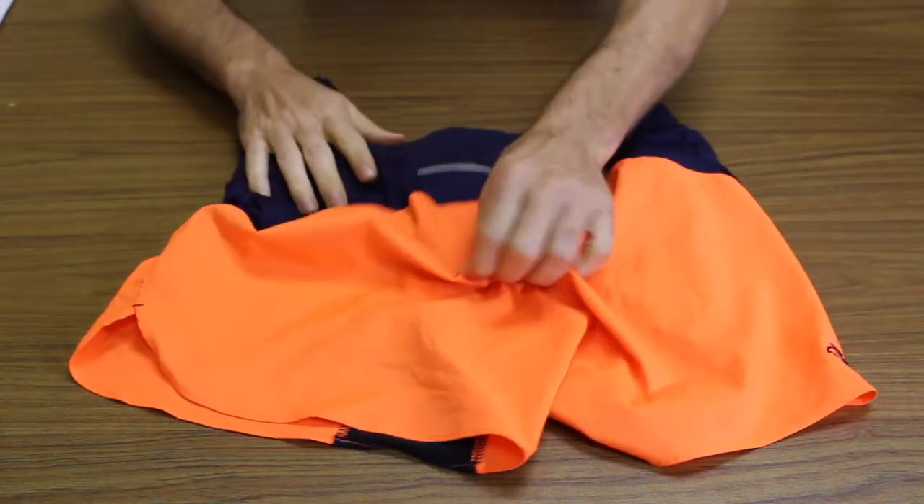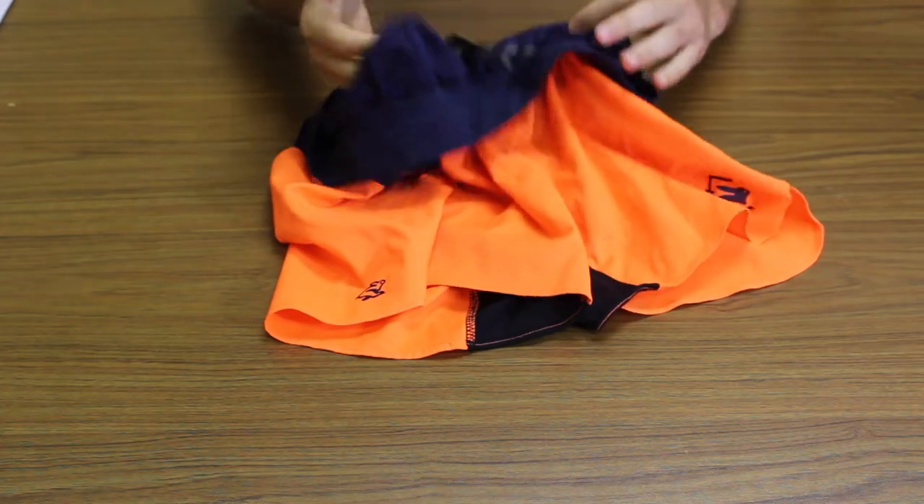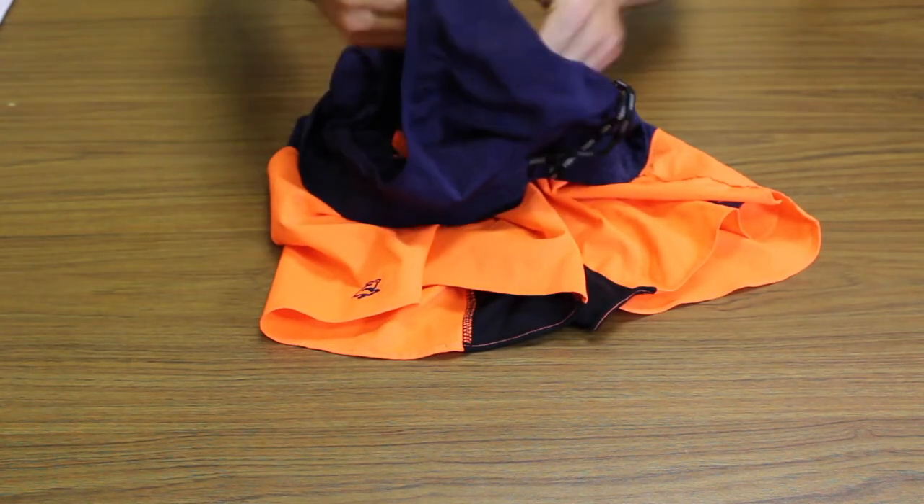The material seems to dry maybe 20 to 30 percent quicker than other shorts I own, which also seems to help in wicking sweat away on hotter days. Chafing has been kept to a minimum — I don't know that that's all the liner design, but I'm going to give it some credit.